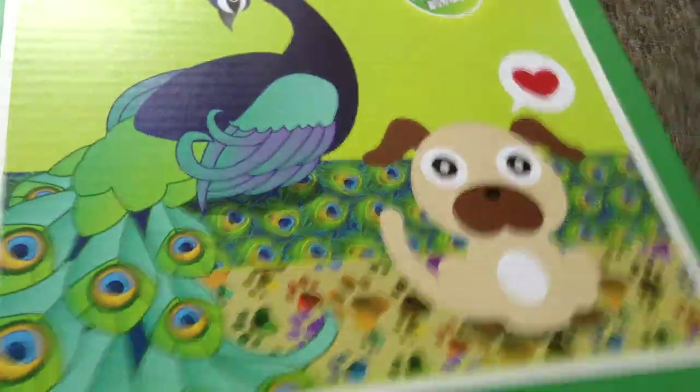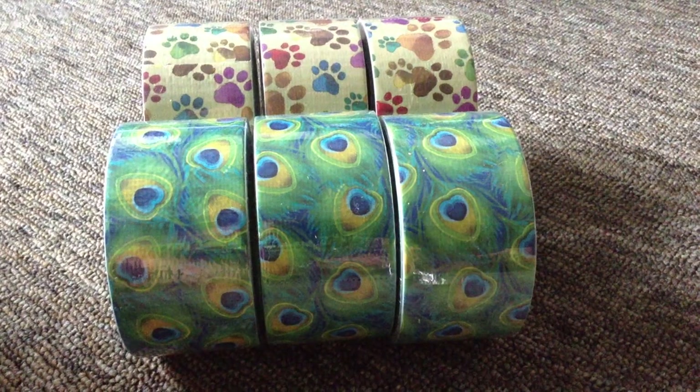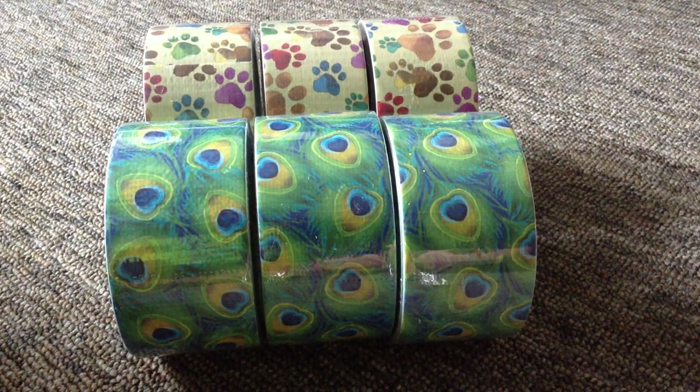I guess Duck Brand wanted it to kind of be a dog paw print, but I have cats — you can see one over there in the corner. So I can't really say dog paw prints. So it's a cat paw print tape. Yep. Cat. You hear that?